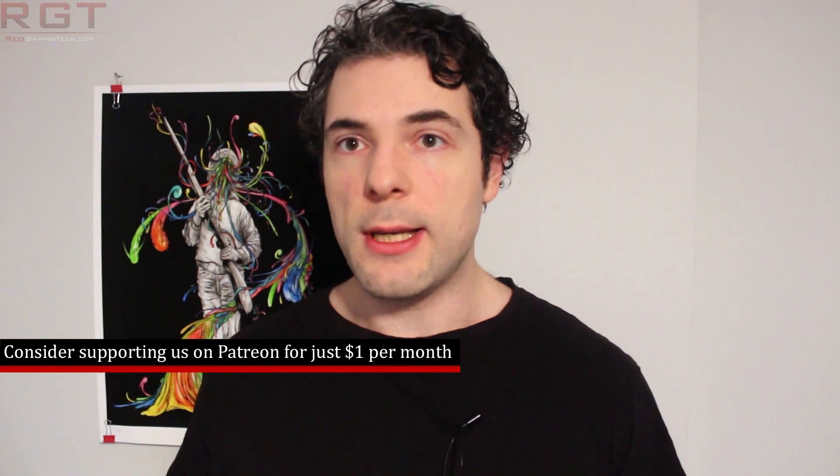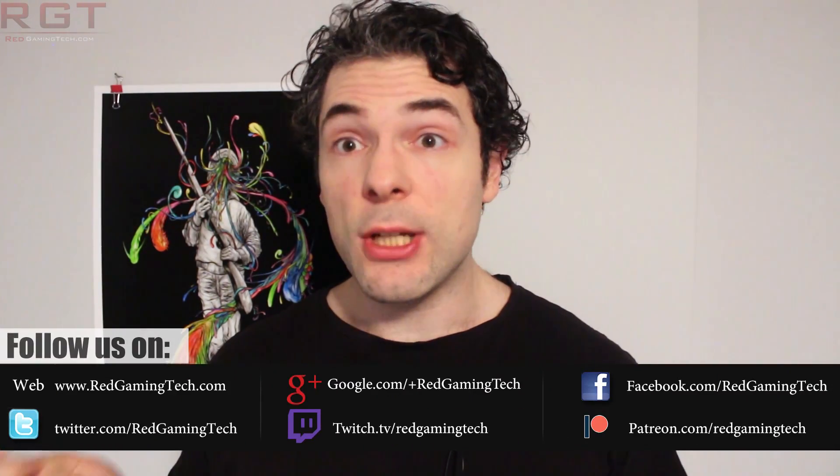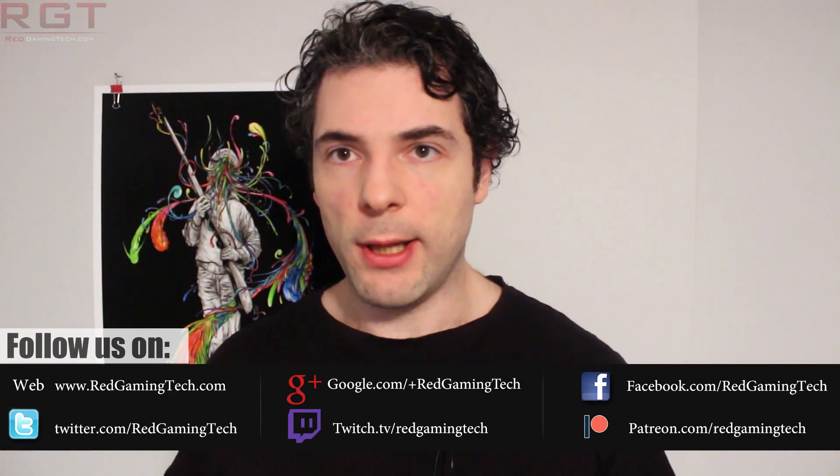Ladies and gentlemen, my name is Paul, and in this short gaming and tech news video, we're going to be discussing and analysing tech news which has popped up over the past 24 or so hours. There's no shortage of news today, but we're going to start things out with NVIDIA — specifically news of the GTX 1180, because yet more rumours are circulating the internet that this is a genuine product that NVIDIA intends to release.